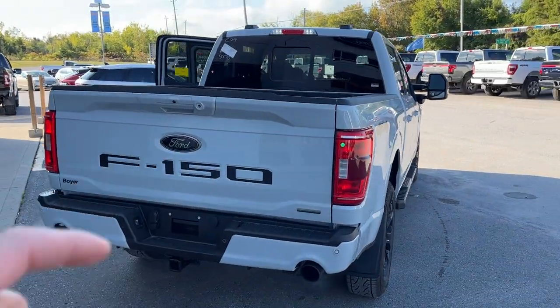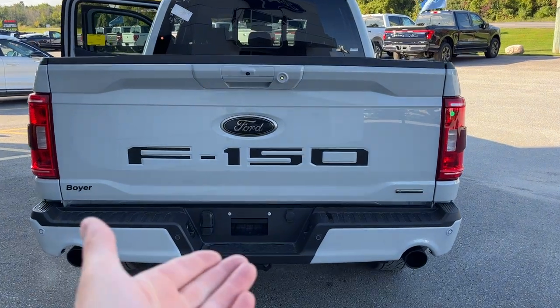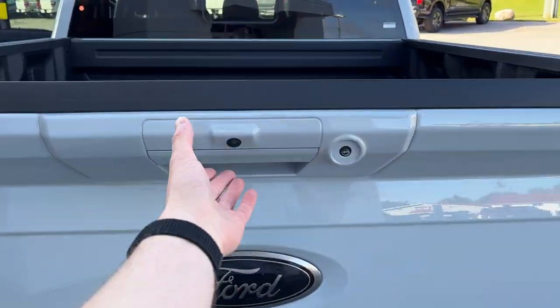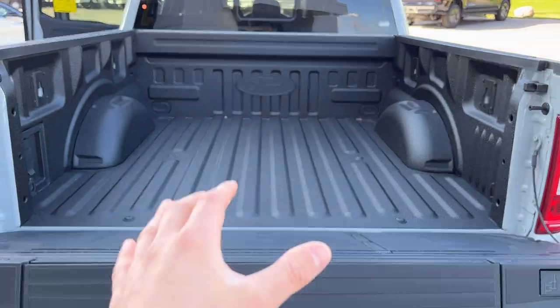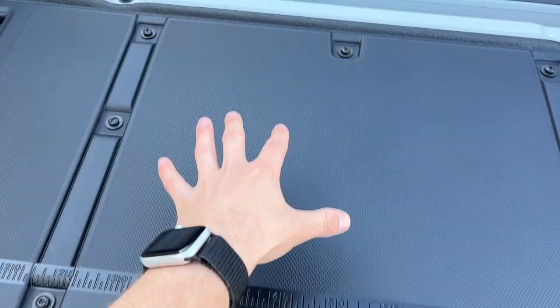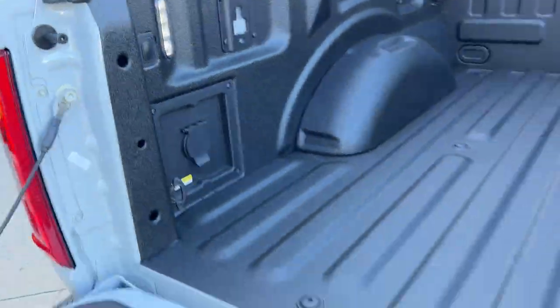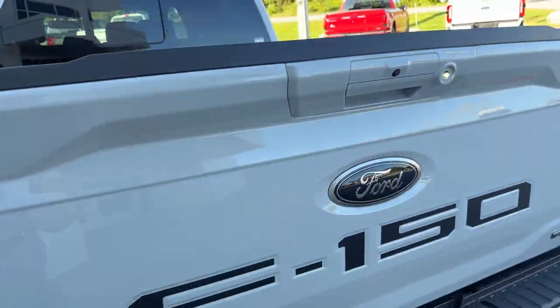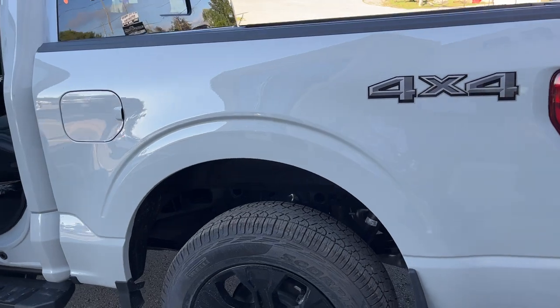Coming around to the back you get that nice dual exhaust, black lettering, reverse parking sensors, and reverse camera. It does have the trailer tow package, and dropping the tailgate you get that nice soft-ascending tailgate. This one has the Ford Tough Bed spray-in bed liner, tailgate step, work surface, a 400-watt outlet, LED bed lighting, and the 136-liter extended range fuel tank.